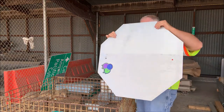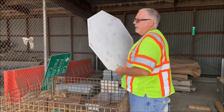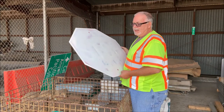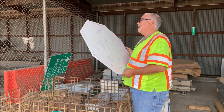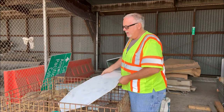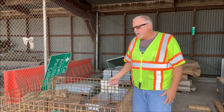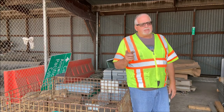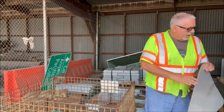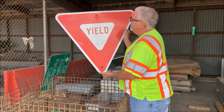Then we have this one — somebody decided they were going to paint it white. We got a call that somebody painted the stop sign white, so we went out and changed it. We noticed the guy in front of his house was primering and painting his house, but I don't understand — he had little kids there. Why would you paint a stop sign and jeopardize the safety of your kids? Some people, I just don't know.